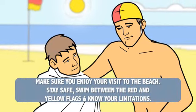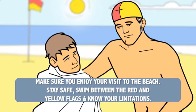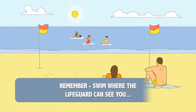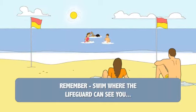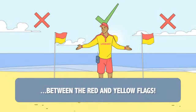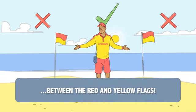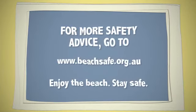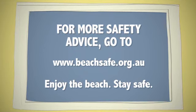To make sure you enjoy your visit to the beach and stay safe, always swim between the red and yellow flags. Remember, you must swim where the lifeguards can see you — between the red and yellow flags. For more safety advice, go to www.beachsafe.org.au.